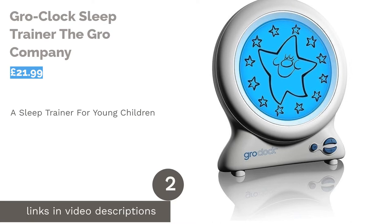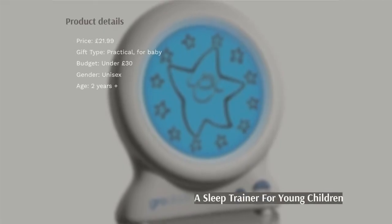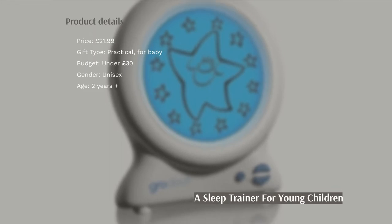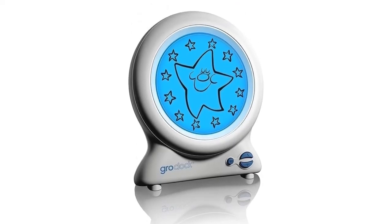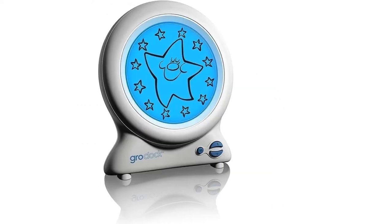The second product on our list is the Grow Clock Sleep Trainer by The Gro Company. This is a wonderful tool which may even make you the new parent's favourite person. Featuring a nightlight interface with pictures of the moon and sun, it teaches young children when it's time to sleep and get up.